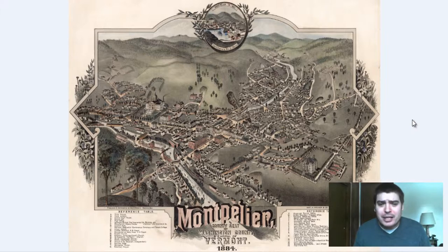It is a bird's eye perspective map in that we can see the changes in elevation, the building architecture, the vegetation, people on the streets, horse and buggies, boats and streams and rivers. We can see a lot of different details. So let's dive right in and take a look at this old historical map.